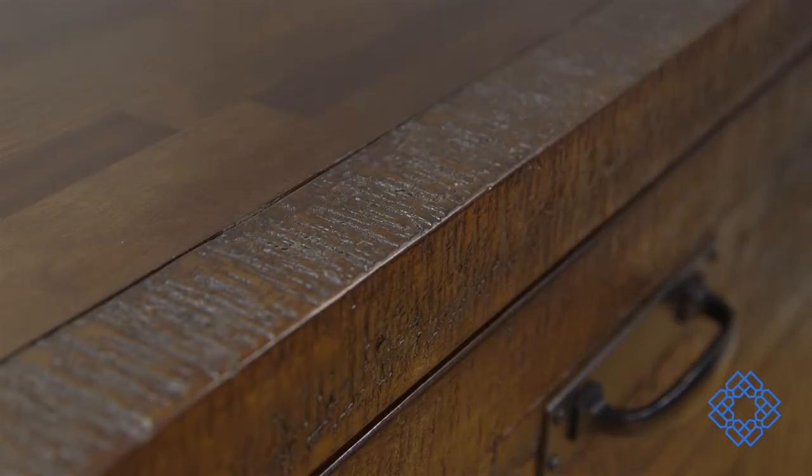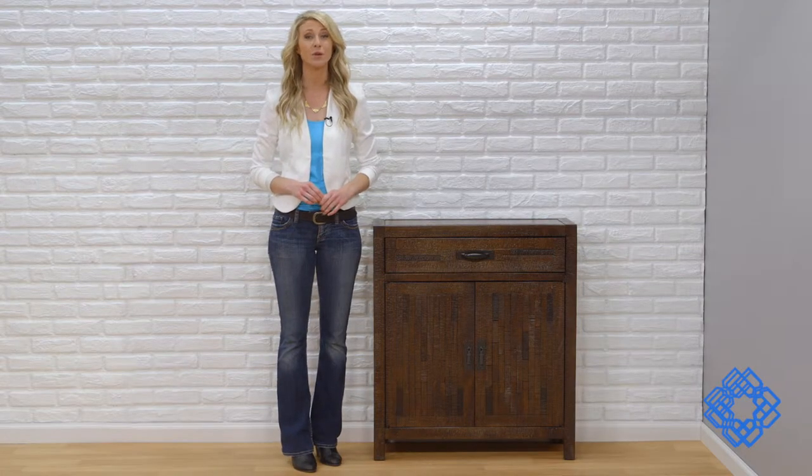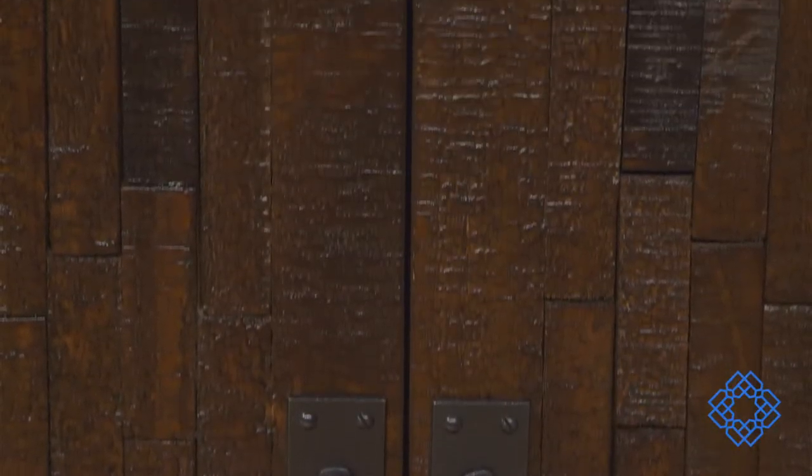Look closely at the texture added for visual interest and the neutral tone that makes it compatible with all palettes. This is made from new solid wood, but it looks the part of the all-the-rage reclaimed wood and will last longer. This simple shaped modular cabinet showcases a patchwork-inspired design, but it's much more than patchwork quality.